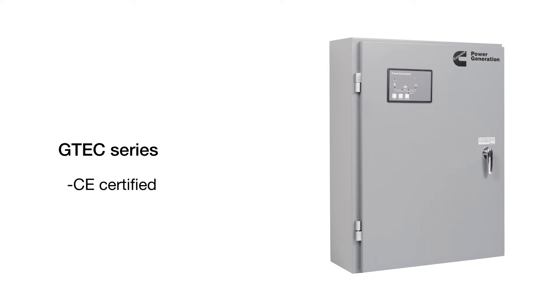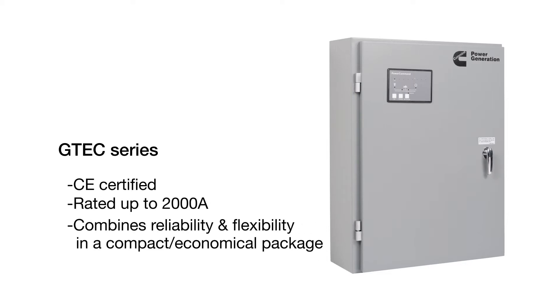Cummins also offers the GTEC transfer switch series, which is CE certified. Rated up to 2000 amps, the GTEC combines reliability and flexibility in a compact and economical package, and offers power transfer solutions to a wide range of commercial applications for our international markets.